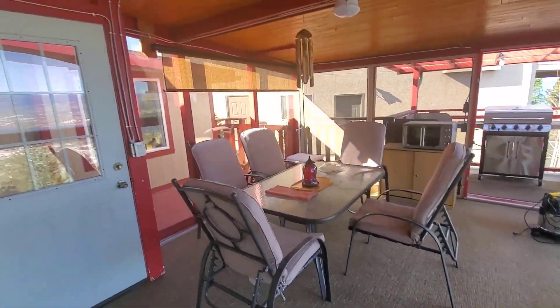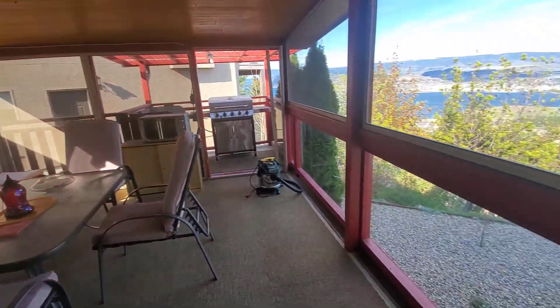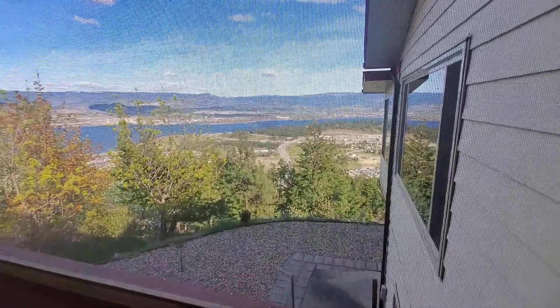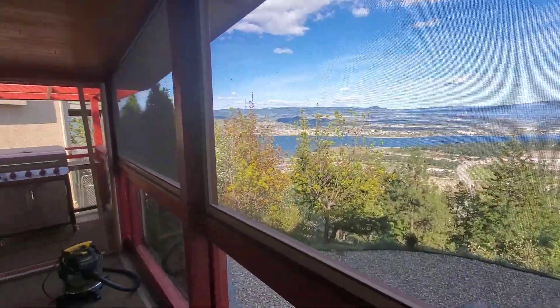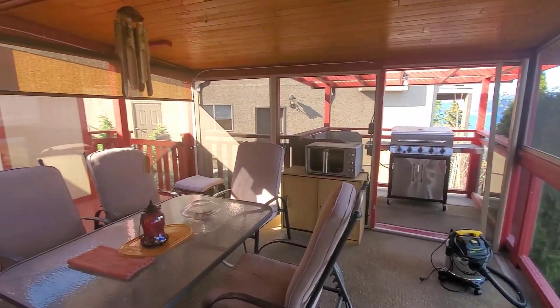This all gives way to a really nice enclosed sunroom sitting area. You can see the views are just unbelievable from this room. The barbecue zone is through there as well — year round grilling.